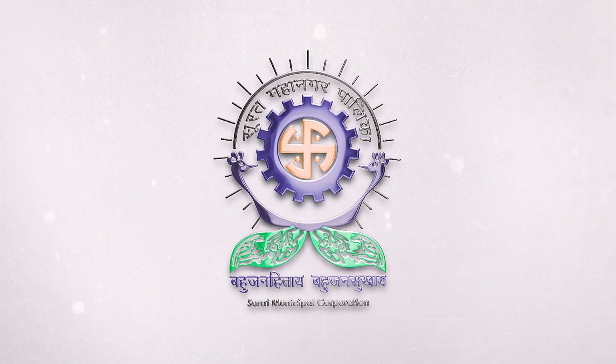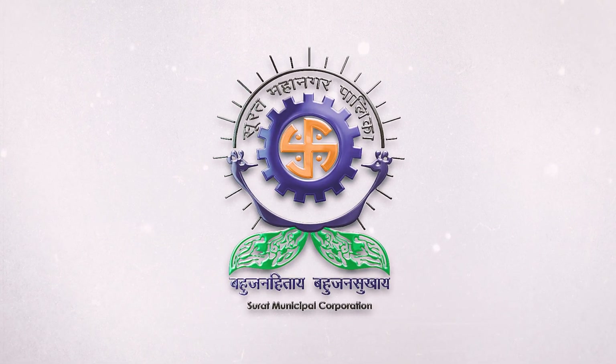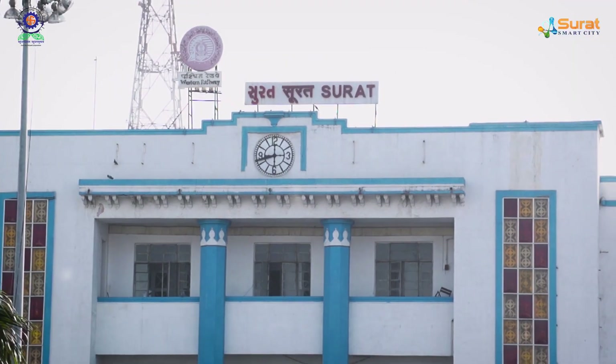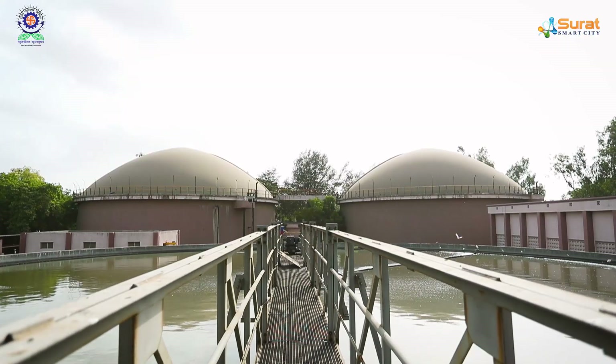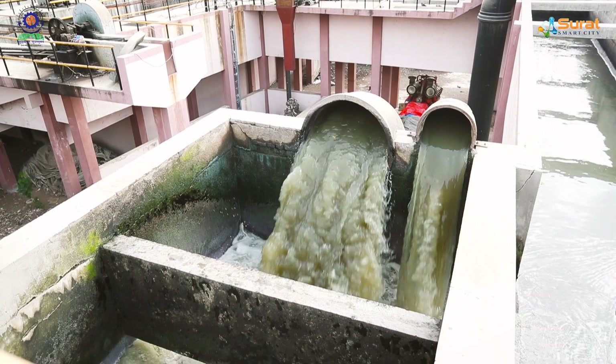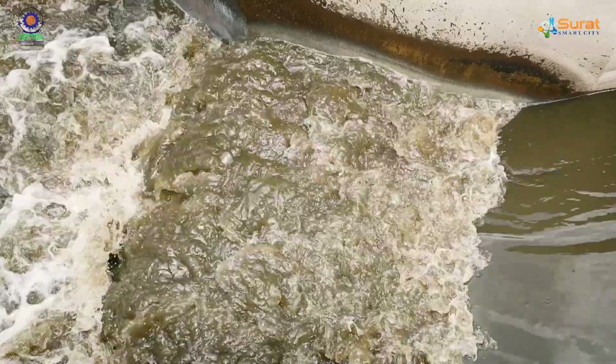Sewage Treatment Plant, Surat Municipal Corporation. Renovation of existing sewage treatment plants in Surat City with a comprehensive sewage system — the corporation operates 11 sewage treatment plants to treat more than 900 MLD of sewage daily.